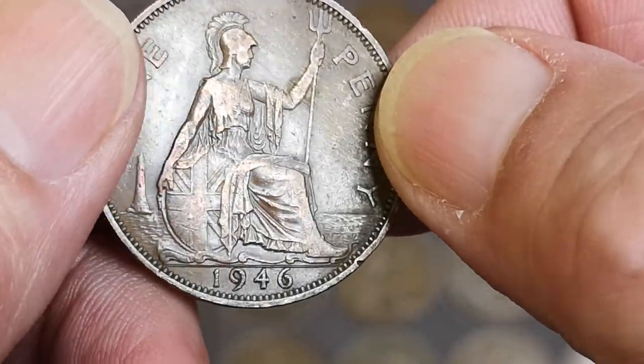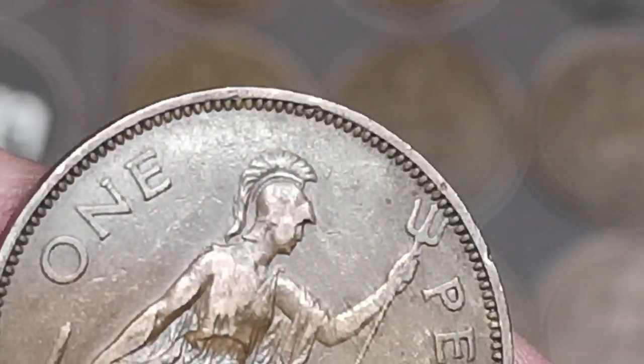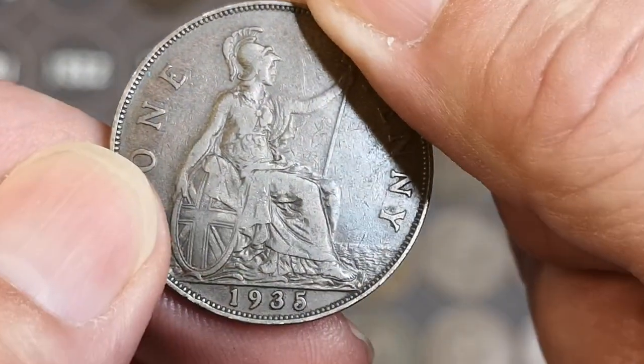Okay, George VI, 1946. We just look for that little dash up there after the E in ONE. Nope, that's just the common one.